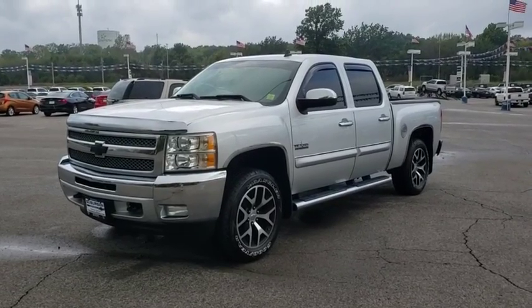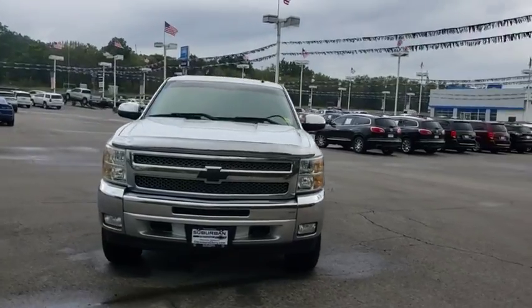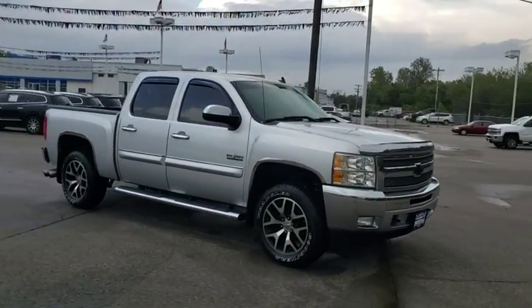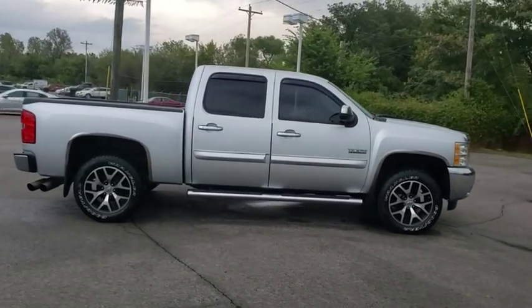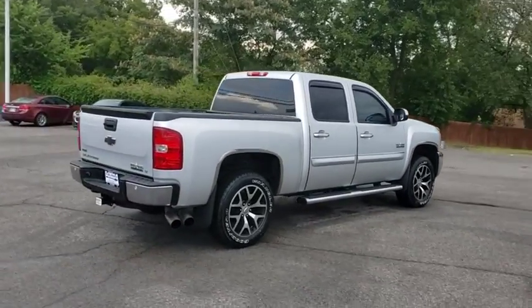You are going to love the 2012 Chevrolet Silverado 1500. The Chevy Silverado 1500 is the perfect combination of functionality, reliability, and technology. The impressive interior is simply another reason that the Chevy Silverado is a top choice among truck buyers.